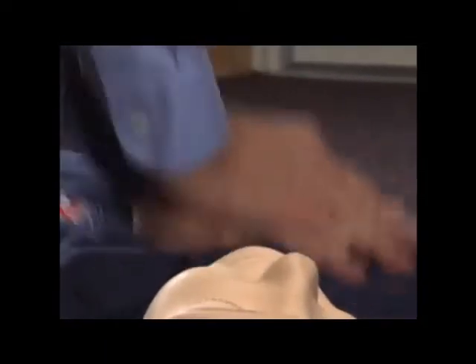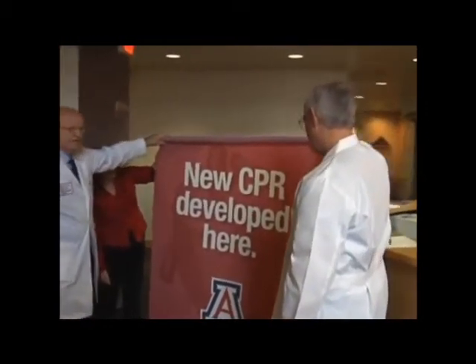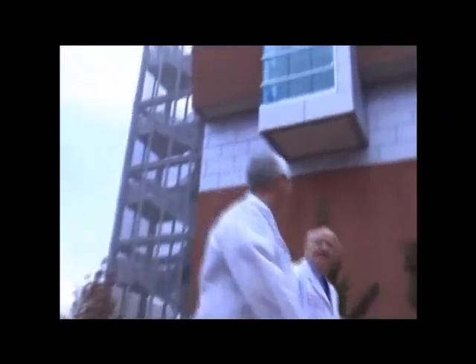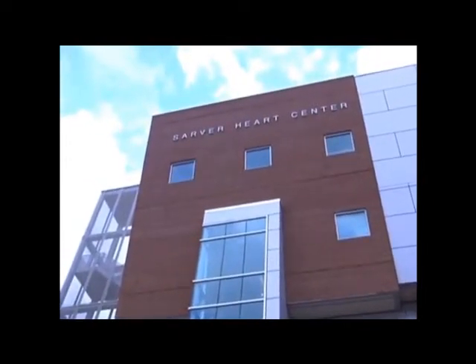It is a rapid jab, jab, jab, jab pumping action to move blood forward to the brain. Dr. Gordon Avey and Dr. Carl Kern are the pioneers of continuous chest compression CPR. Both are cardiac researchers at the Sarver Heart Center in Tucson and professors at the University of Arizona College of Medicine.